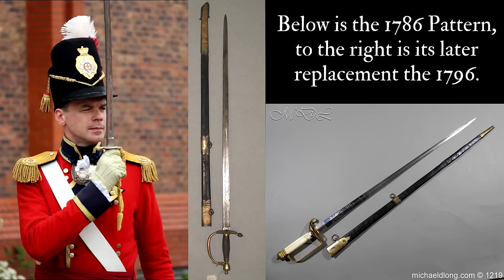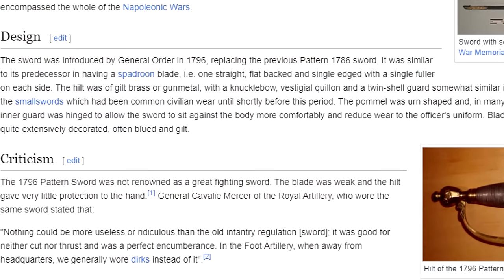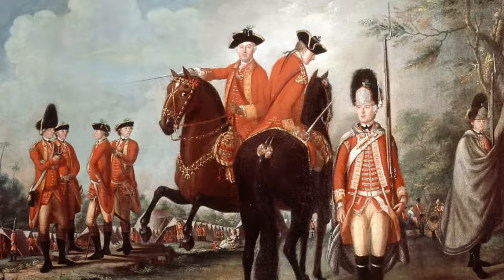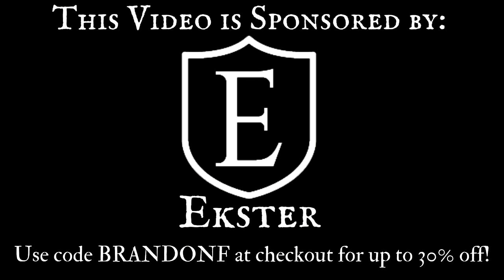And finally, probably the most important melee weapon that would be carried — well, nearly universally, really — by officers would be their Exeter Wallet, the very same company which oh so conveniently happens to be sponsoring this video.